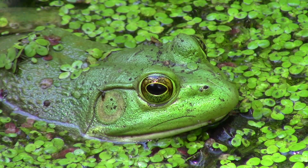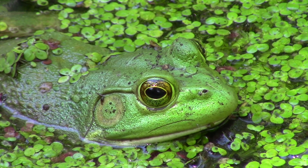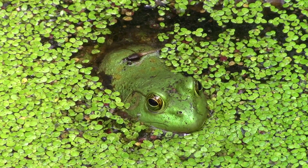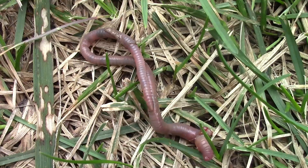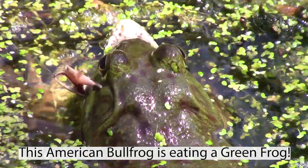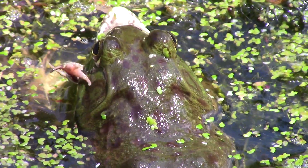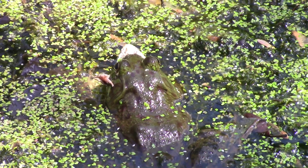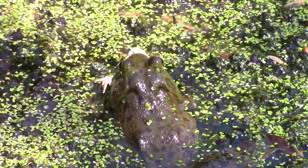One of the interesting things about the American bullfrog is that these guys are one of the most voracious predators that we get here in Pennsylvania. These guys do not discriminate when it comes to their prey items. They will take things like aquatic invertebrates, earthworms, snakes, and smaller frogs even. They will eat just about anything that they can fit into their mouths, and you'll notice they have absolutely massive mouths which allows them to consume tons of different prey items.